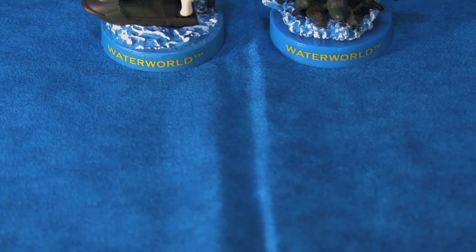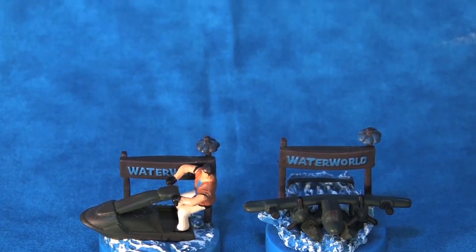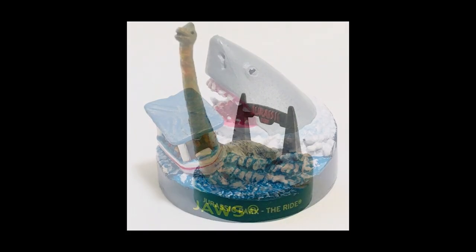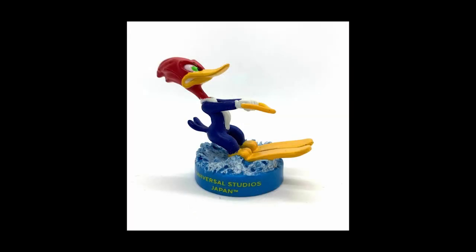Moving on, let's have a look at some other Universal Studios Japan memorabilia — the Waterworld minifigures. These figures are part of a larger collection of 16 minifigures that were sold at the gift shops in the park.